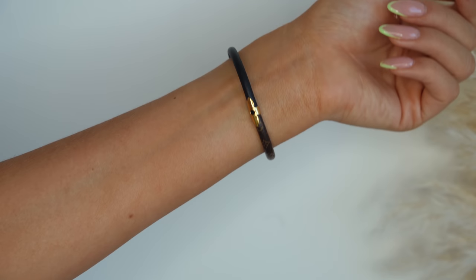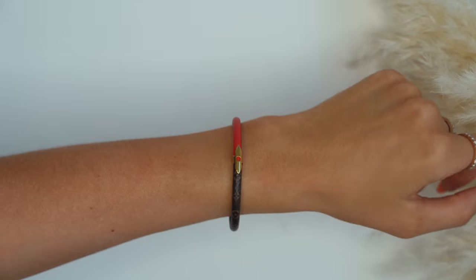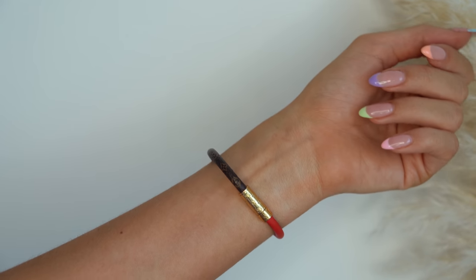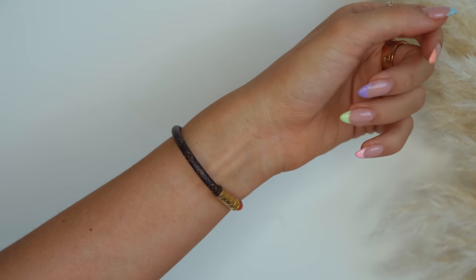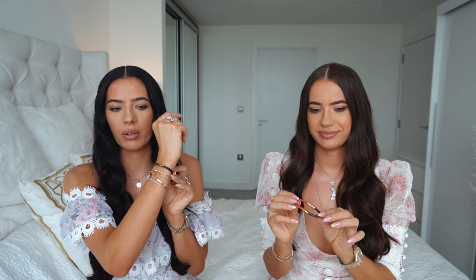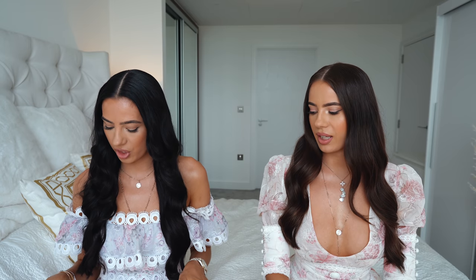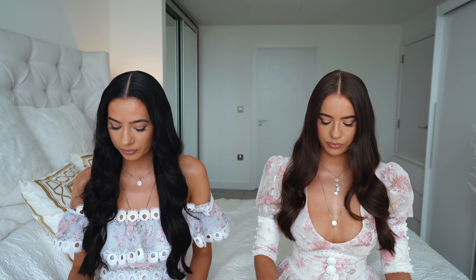The other bracelets we have are these lovely Louis Vuitton bracelets — they're very special because our best friend got them for us for our birthday last year. They're really cute — a nice statement piece with the Louis Vuitton logo. They match all our other bracelets, so I like to wear them all together. They're a great size — a small size S.